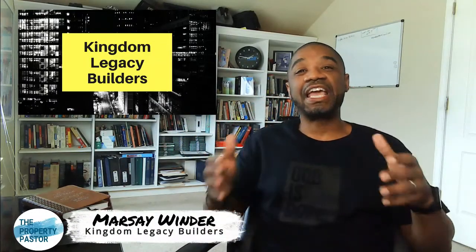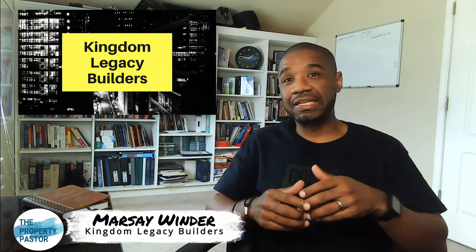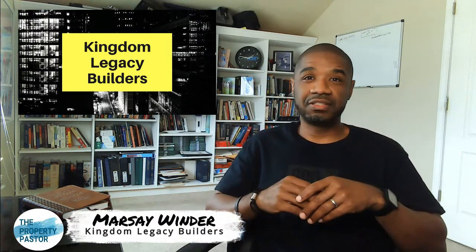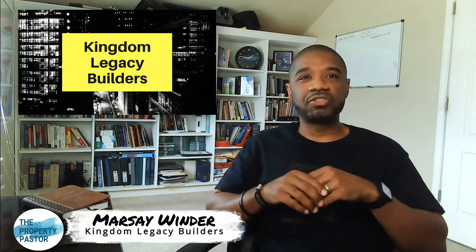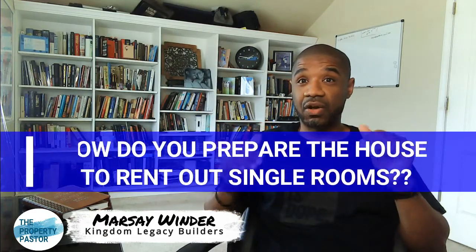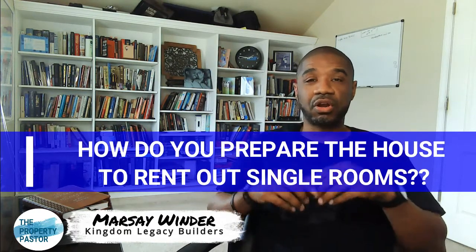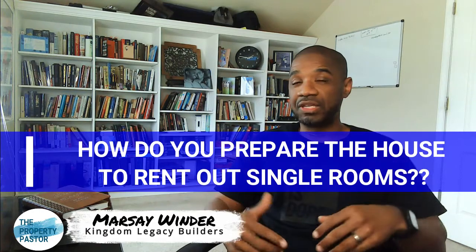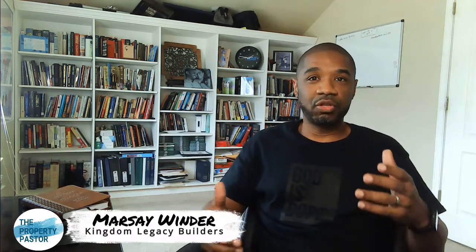Hey, what's up family, this is Marseille aka the Property Pastor here with Kingdom Legacy Builders. Thank you for stopping by the channel today. Today we're going to be talking all about how do you set up your house to rent out single rooms. Our current series is really all about single room rentals — I own four of these types of properties out of my portfolio of 11 total.